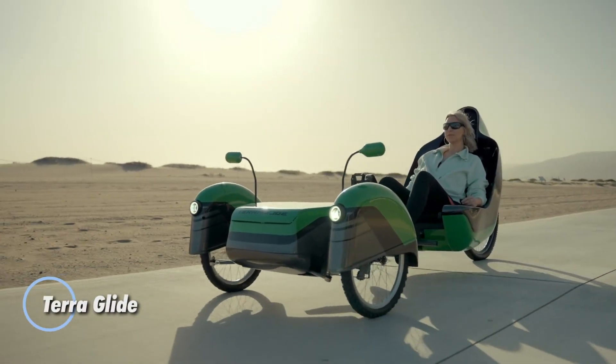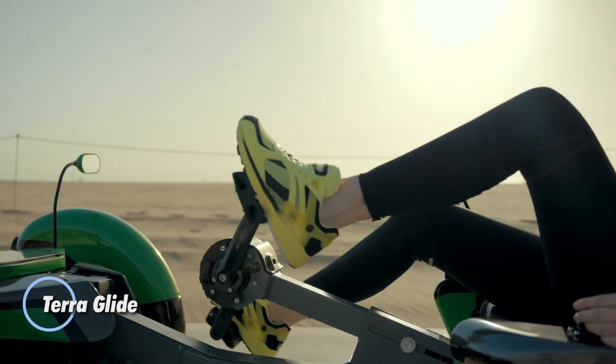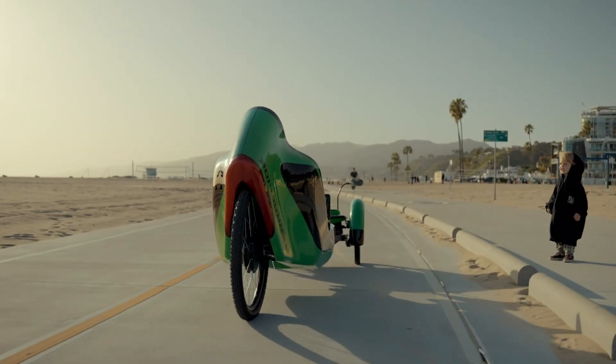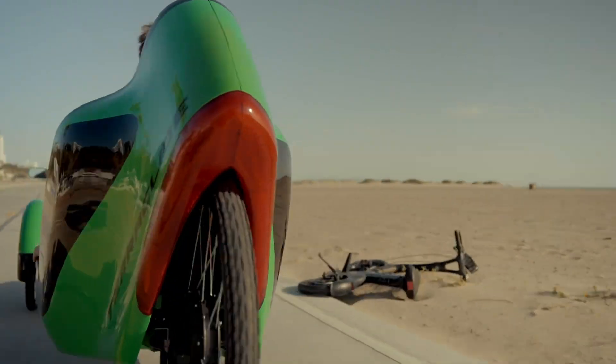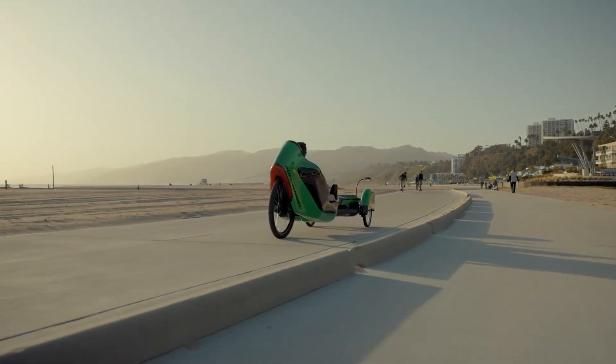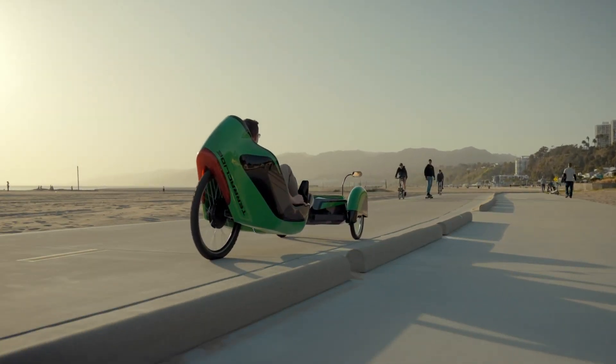Introducing the TerraGlide, a cutting-edge electric recumbent tricycle designed by AJ ProTech to revolutionize personal mobility. With its innovative steer-by-wire technology, the TerraGlide offers effortless control and precision, creating a unique and intuitive riding experience.